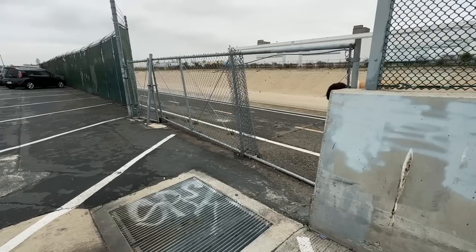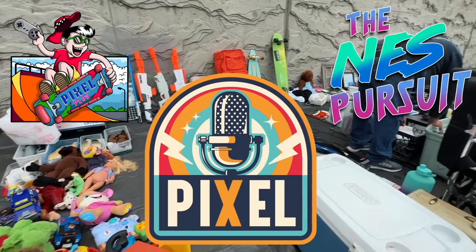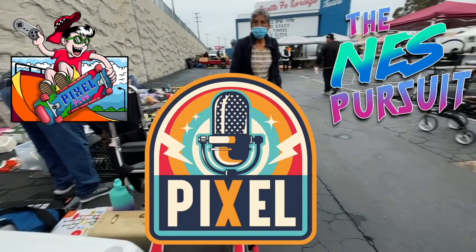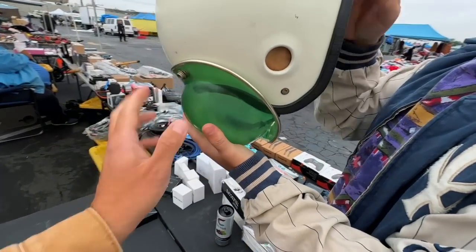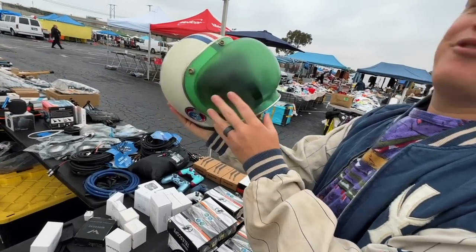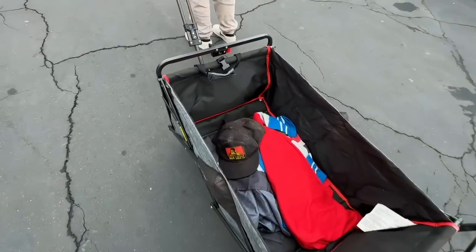Swap meet time, people — we made it! I used to have a helmet like this, they're super cool. I love that — it's literally like a bubble face. All right, so I didn't even show what I got at the last booth.